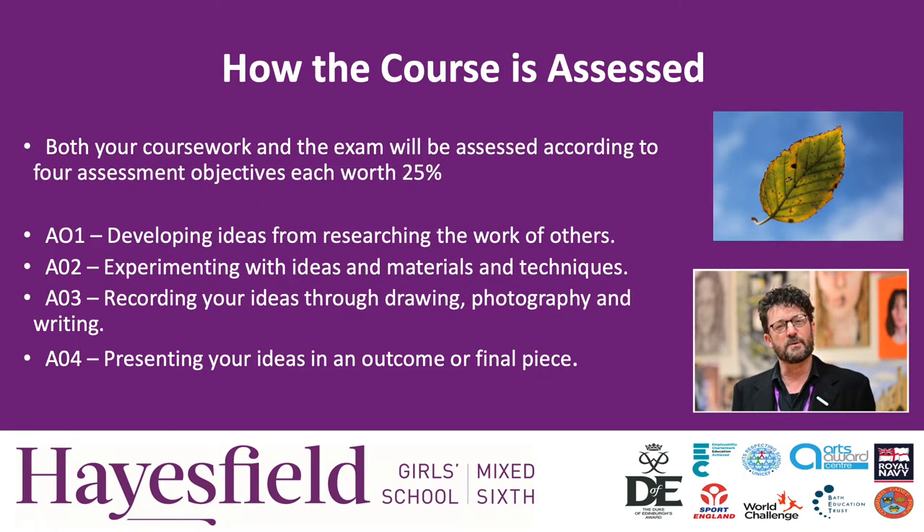The assessment for the course uses four assessment objectives. That is developing your ideas, looking at research, and researching other people as you work through it. Experimenting with your own ideas and techniques in photography, which can involve traditional photography, darkroom work, film photography, as well as using digital editing software.